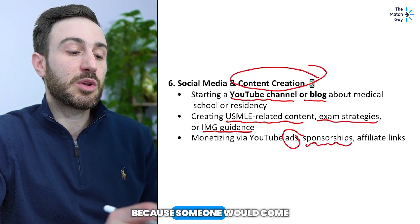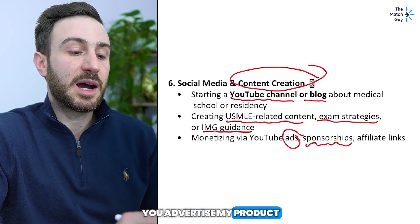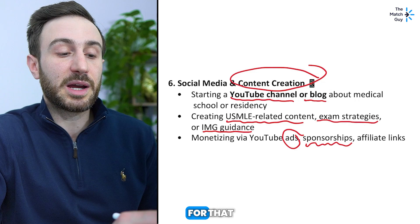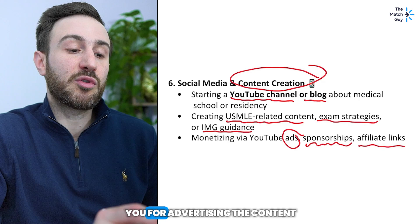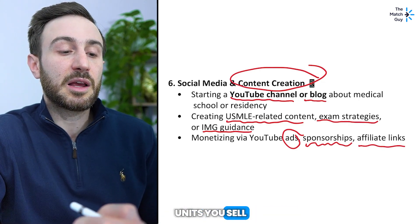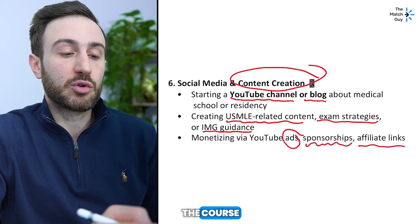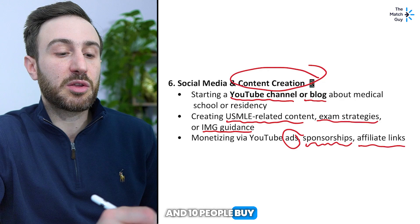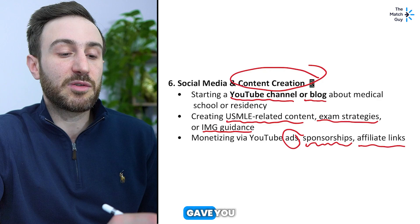Sponsorships are a more common way to make money — a brand would come to your YouTube channel and offer to pay you to advertise their product. Another option is affiliate links, where they don't pay you for advertising the content but pay you based on the number of units you sell through your links. For example, if you put a link for a course and 10 people buy through it, you get a percentage of each purchase made through your link.